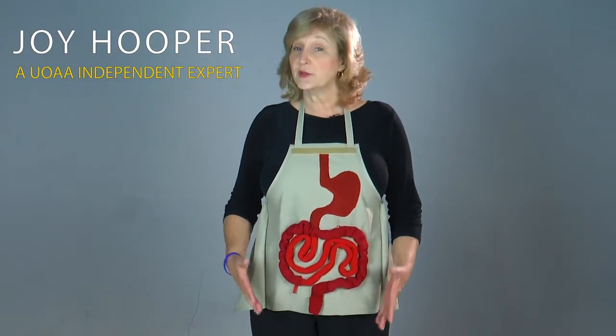A colostomy is a surgical opening into the colon, also known as the bowel or the large intestine. But before I explain colostomy surgery, let's review digestion to help understand how this surgery can affect our body.